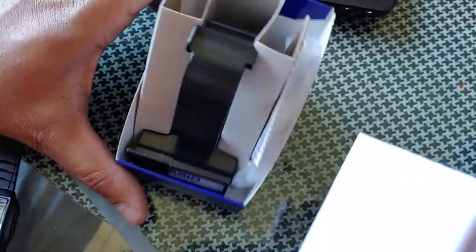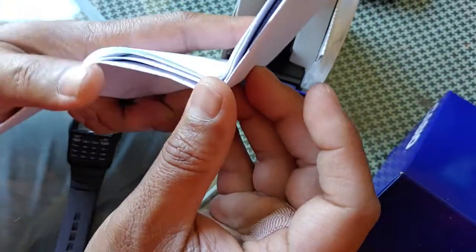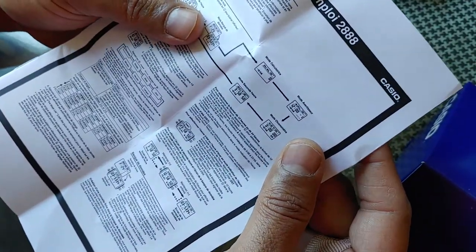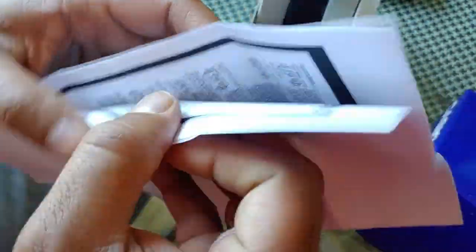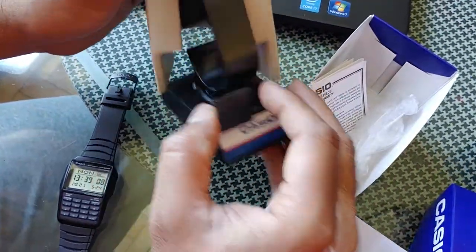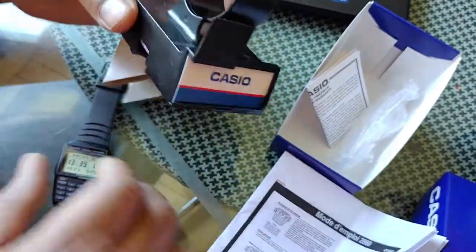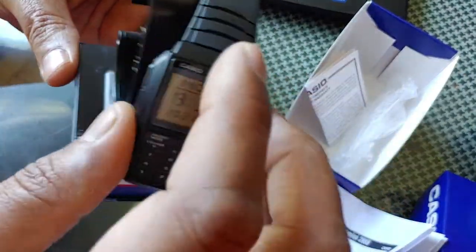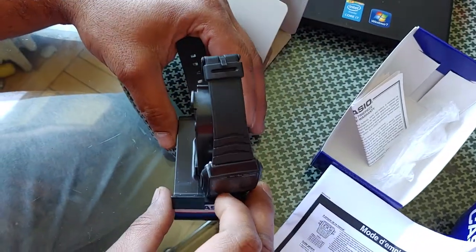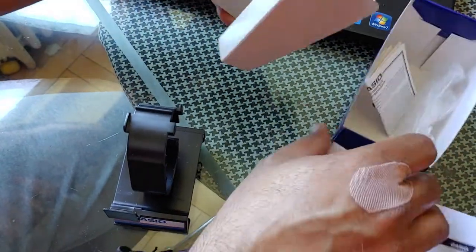Let me show you what's inside the package. There's a manual here. There's also a kickstand for the watch — like the ones used in showrooms where they place the watch on a stand to display it. That's all that was included in the package along with the wrapper.